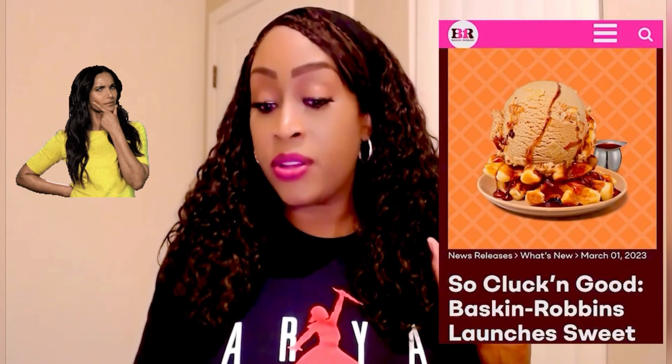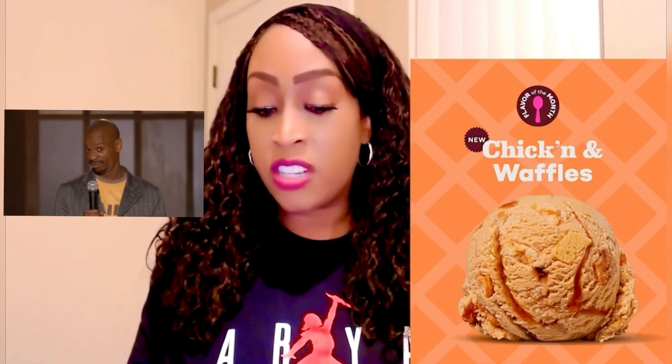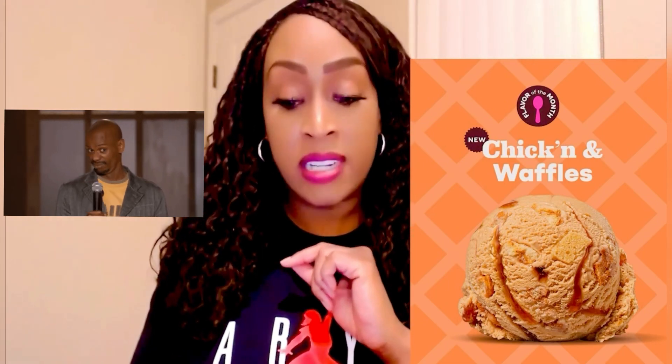Let me tell you what the release says about this ice cream. It says at Baskin Robbins, 'We pride ourselves on bringing innovative flavors to market, which is why we saw the growing popularity of chicken and waffles on menus. We knew we had to create a bold flavor that would change the way our guests enjoy chicken and waffles,' said Hannah Suits, director of brand marketing for Baskin Robbins. And it goes on to say this flavor is a frozen twist on the iconic brunch dish recreated in a deliciously deconstructed concept that is unique to our shops.